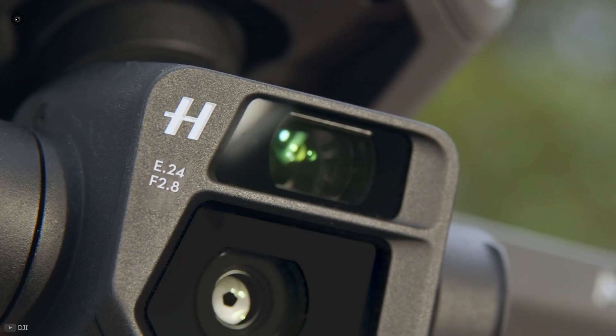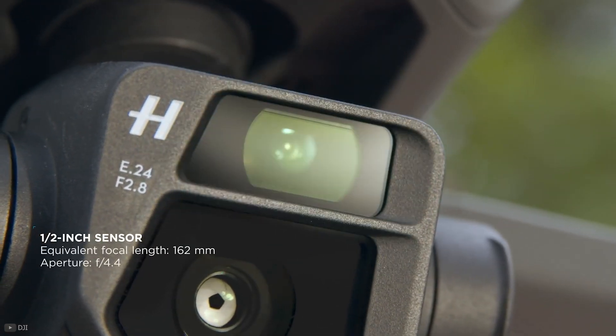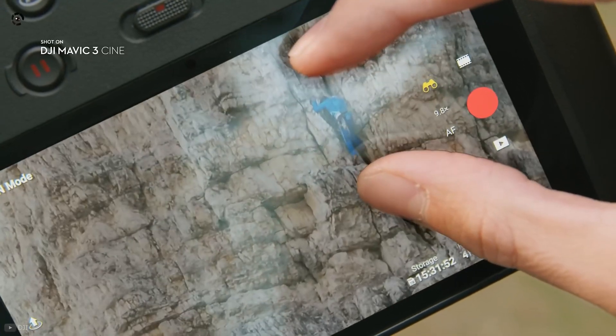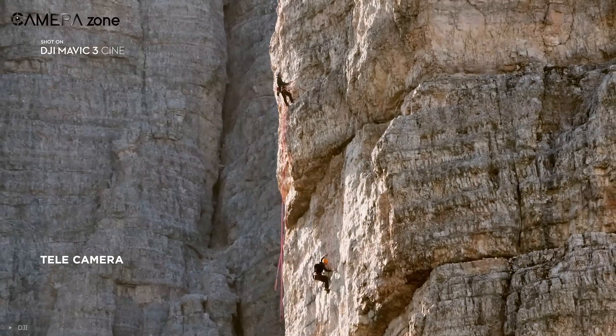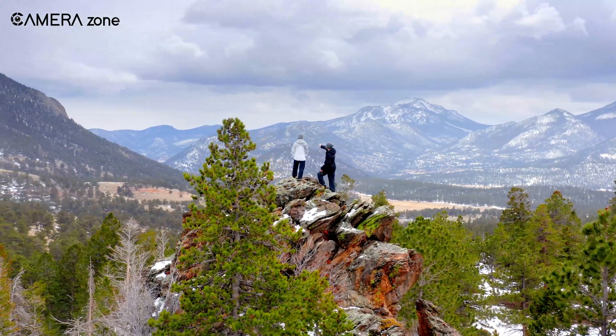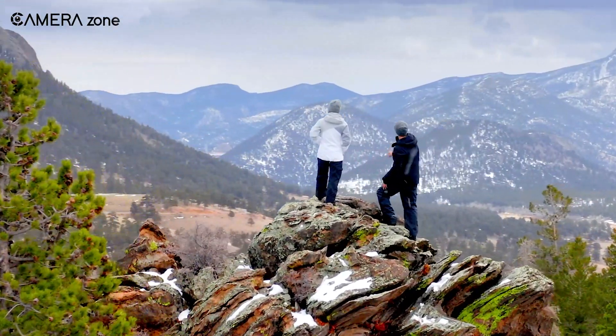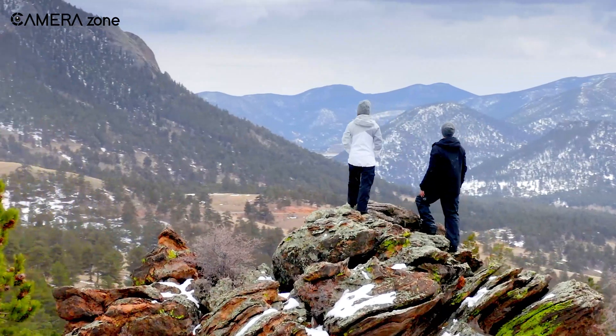Another upgrade for the Mavic 3 is the additional 1/2-inch CMOS sensor with a 162-millimeter tele lens that offers up to 28 times zoom. This gives the Mavic 3 the freedom to bring distant people and objects visually closer, offering a more dynamic and creative perspective to shooters.